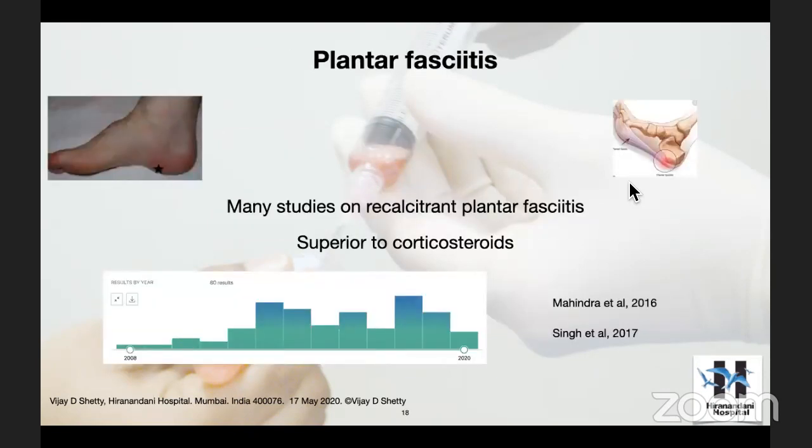Plantar fasciitis is my favorite. We published our results from our first meeting in Mumbai in 2012, and later published in a foot and ankle journal. The key question is whether PRP compares favorably to steroid injection, which has been the traditional way of treating severe recalcitrant plantar fasciitis. Most studies in the literature compare plantar fasciitis treatment with PRP to steroid injections. The PRP group has been doing well, but we still don't have a Level 1 study. Compared to Achilles and patellar tendinopathy, we have better literature support for plantar fasciitis.